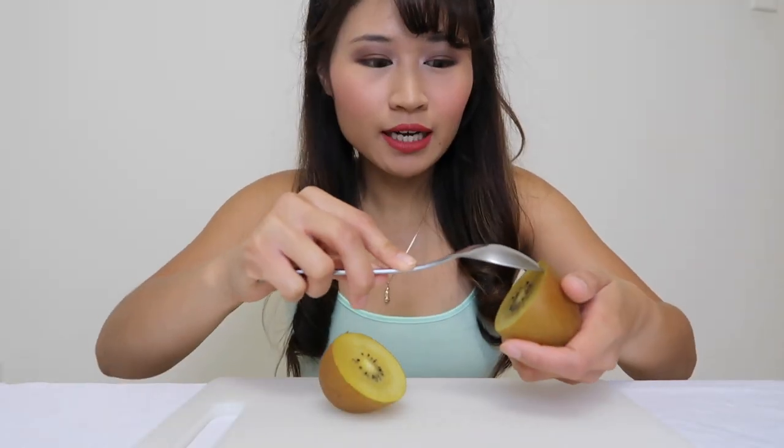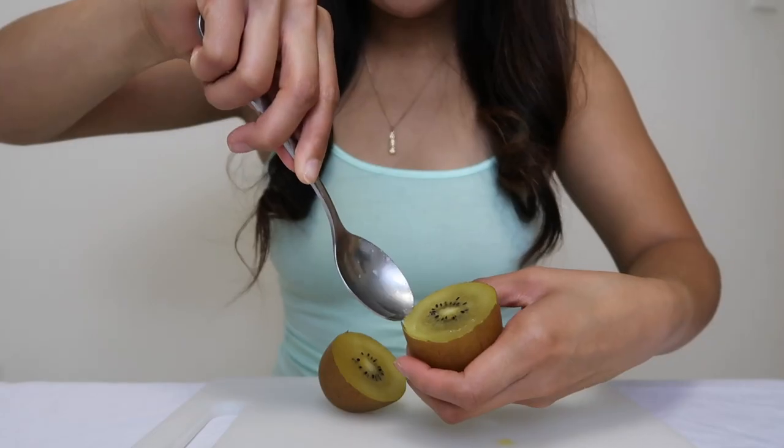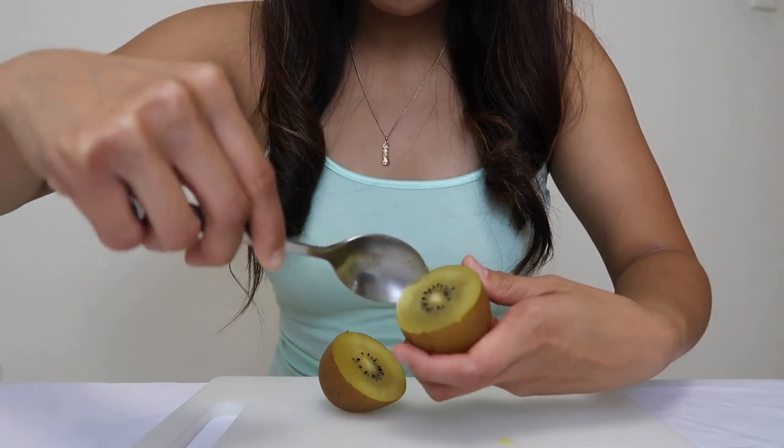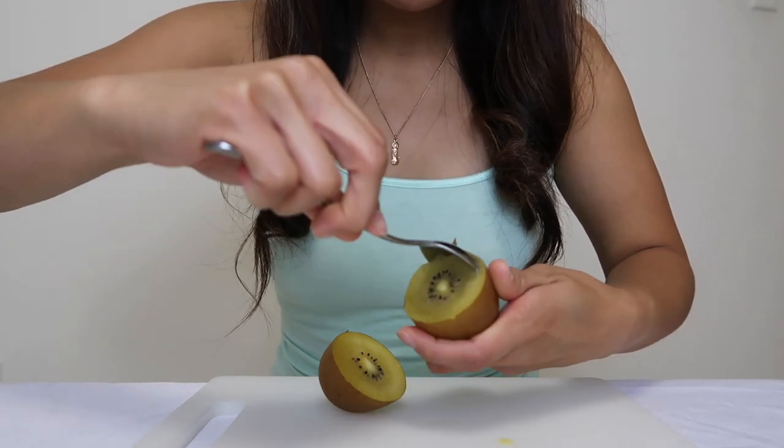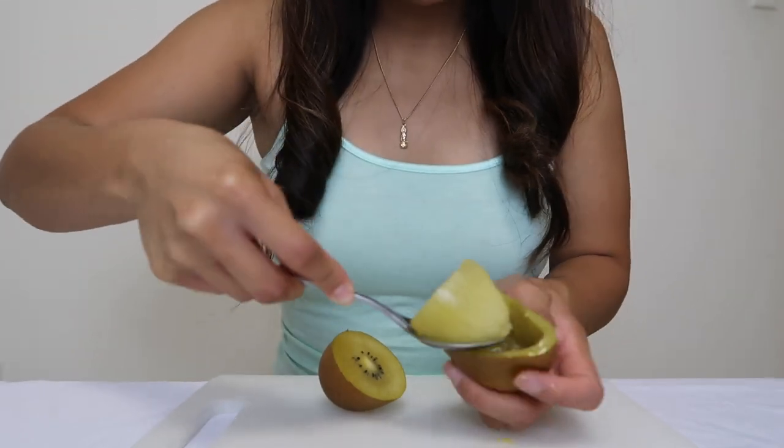Sometimes I eat it with a spoon — I just kind of poke it out here. The skin is very thin, like when it's super ripe. When you're eating a super ripe kiwi it's also super soft to get out. Very easy to get out.